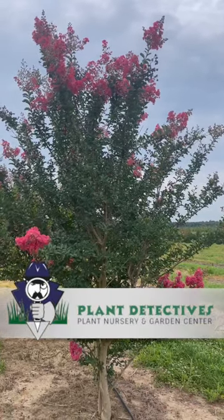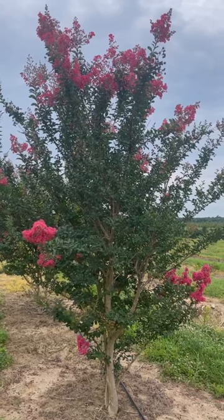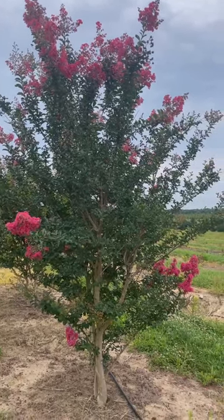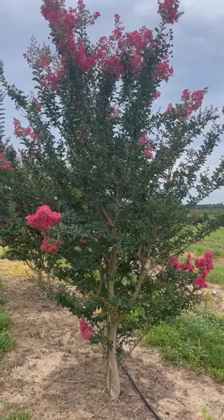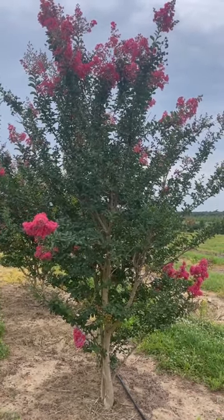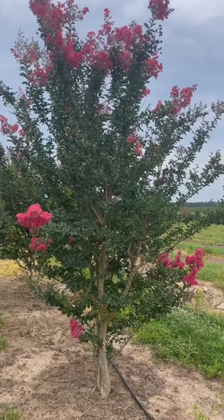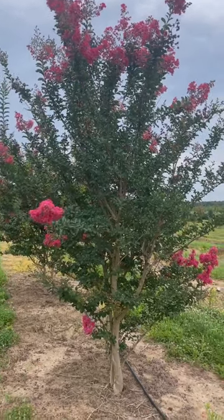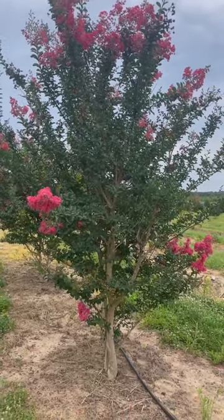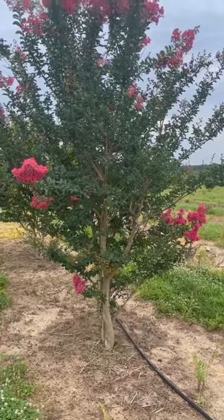There aren't many real positives to global warming, and I think we'd all pass on global warming and not be able to grow a crepe myrtle in our climate. But the fact of the matter is things have warmed up enough for us that crepes have become semi-reliable in the landscape planting in our North Jersey climate.